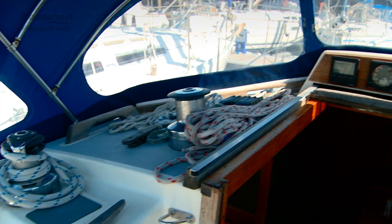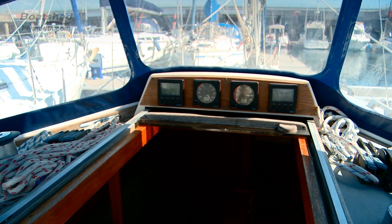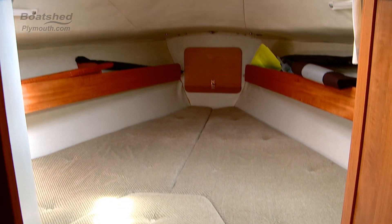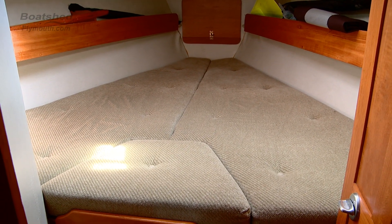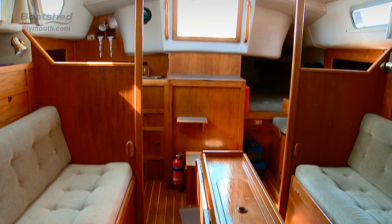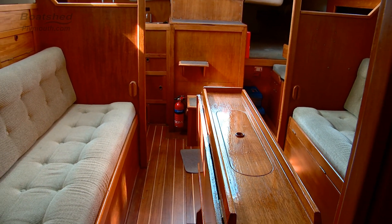Moving on board, you'll see that all the lines for the rigging run aft to the cockpit, so you can sail the boat very easily short-handed. Accommodation below for six people in three separate areas: the fore cabin, the saloon area, and the aft.